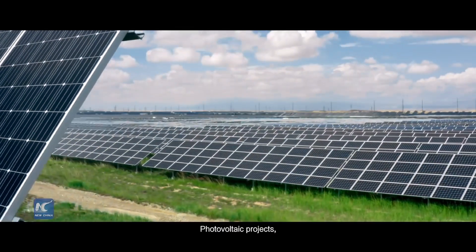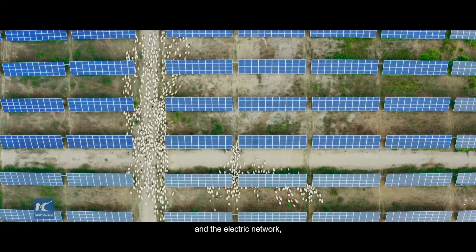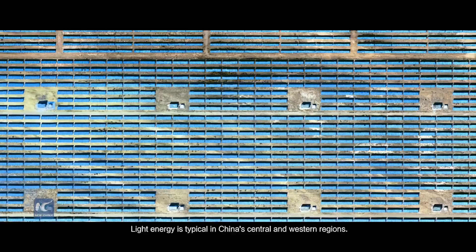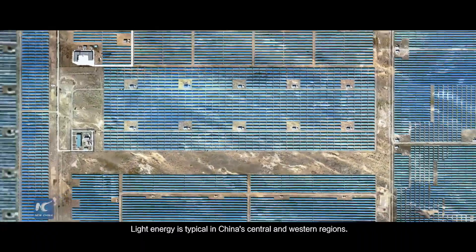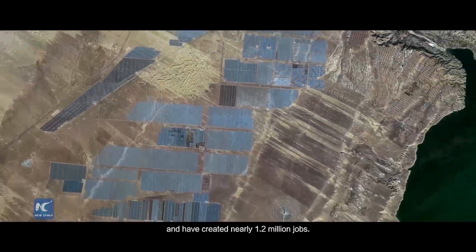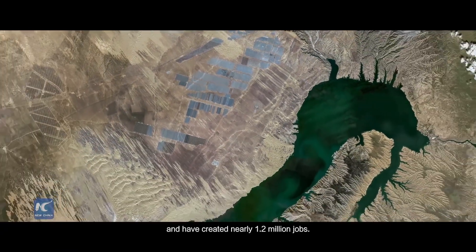Photovoltaic projects, sheep, and the electric network all provide jobs for the people here. Light energy development is typical in China's central and western regions. Photovoltaic parks have been built and have created nearly 1.2 million jobs.